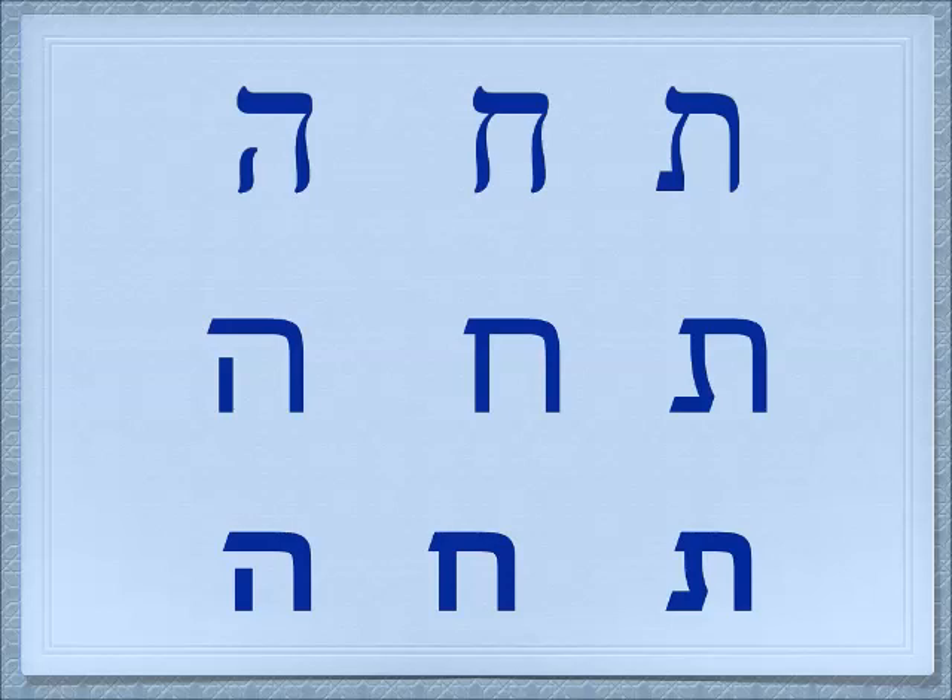The column on the left is the he, and that letter has a space in it. We've already compared the chet to the he, so here we see the space for the air to go through — He.